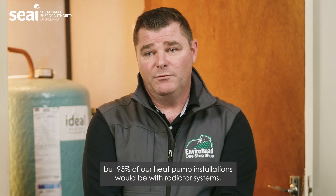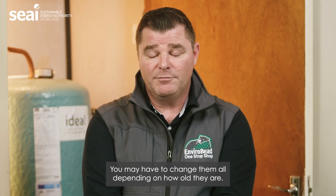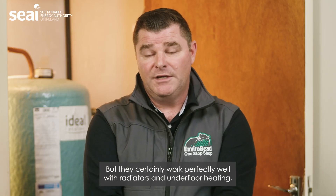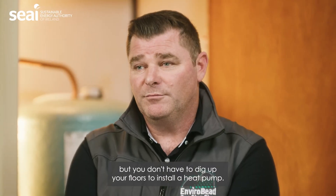Another myth is that heat pumps have to work with underfloor heating, but 95% of our heat pump installations are with radiator systems and they work perfectly well. You may have to change some or all of the radiators depending on how old they are, but you certainly don't have to dig up your floors to install a heat pump.